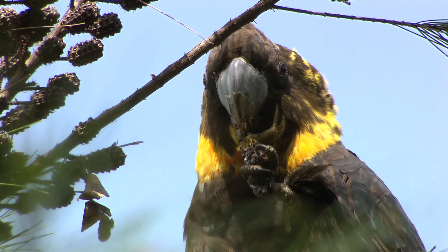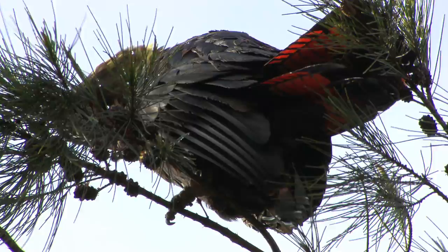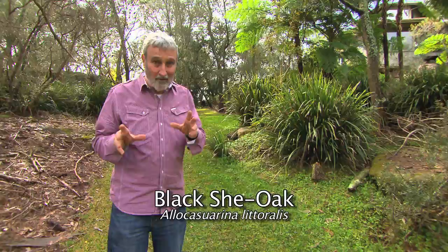These are not yellow-tailed cockatoos. These are glossy black cockatoos — rare and endangered over almost all of Australia and just gone from a lot of areas. But what a fabulous privilege to share your garden with stunning creatures like that, and the only way you could ever do it is if you plant she-oaks.